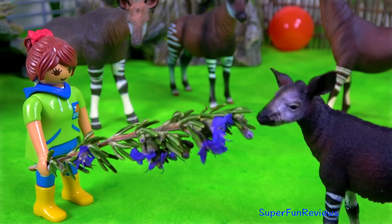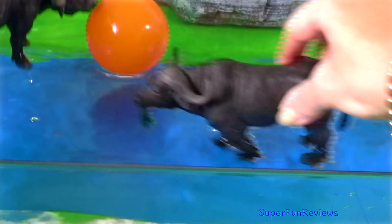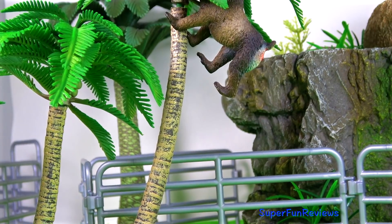Hi, it's Kerri. Lots of fun at the zoo today and lots of new and interesting animals. Can you tell me how many okapi are in today's video?